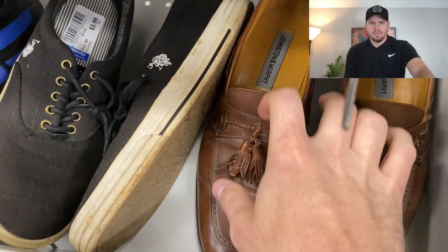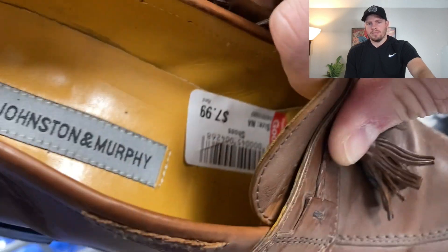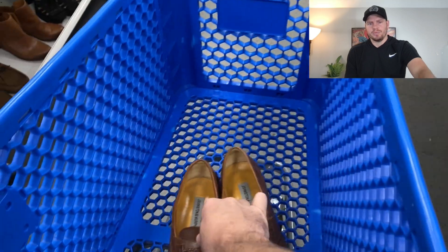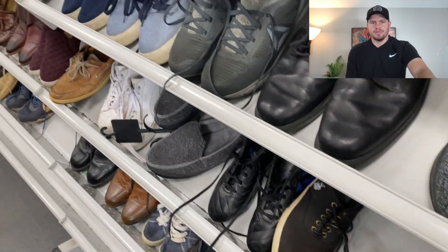Here's some Johnson & Murphy's, as I mentioned before. Johnson & Murphy's are like a bread and butter for us — a tassel loafer at $7.99. We will be able to get some good money for this. Always keep an eye out for Johnson & Murphy.